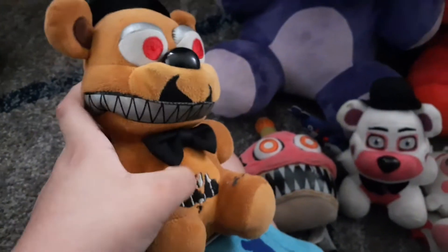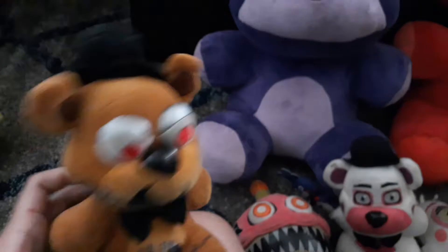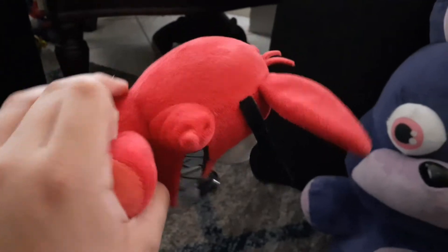Next we have Nightmare Freddy — really really cool. I like the teeth and the detailing right here and on his back. It looks like his ear was bitten off by something. Next we have Nightmare Bonnie — love the teeth and floppy ears. This was a Toys R Us exclusive, by the way. RIP Toys R Us, you will be missed. Next we have Nightmare Foxy with the broken hook somehow.